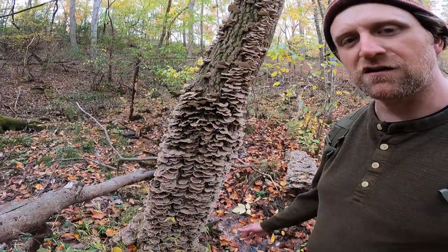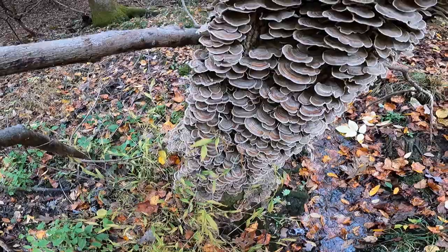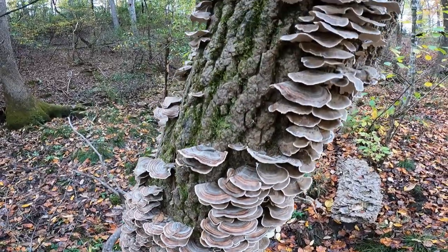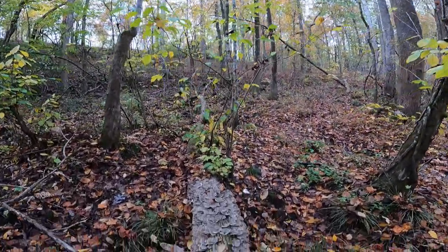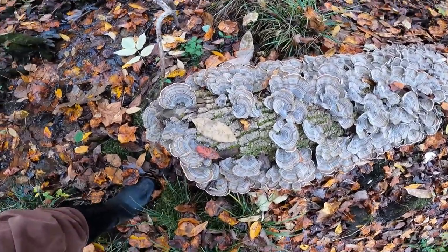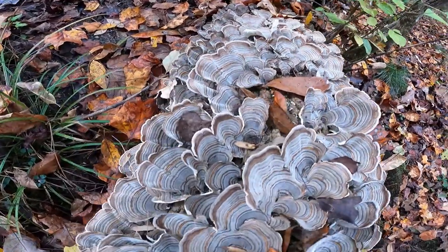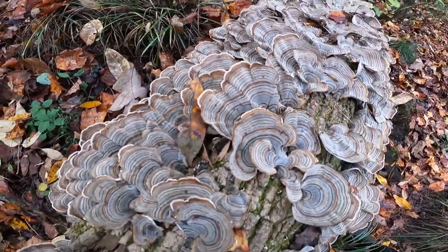I will get into the identification features in a moment, but first let's take a moment to appreciate one of the most beautiful flushes of Trametes versicolor that I have ever seen in my life — which I am standing next to. It's covering what is a fallen oak or hickory — I believe it is a hickory. Here's the top part of the tree which has fallen. I have never found a flush so amazingly beautiful as this. What a sight.